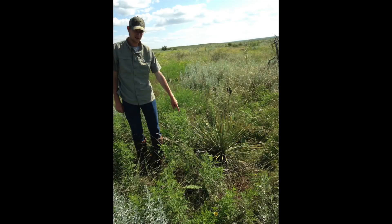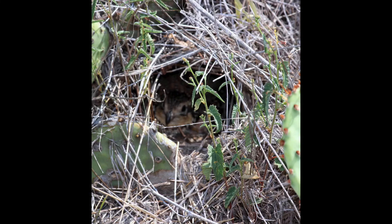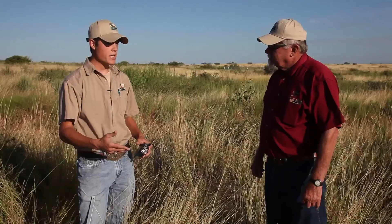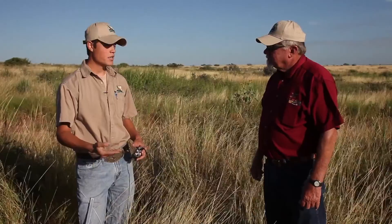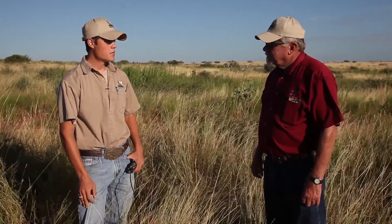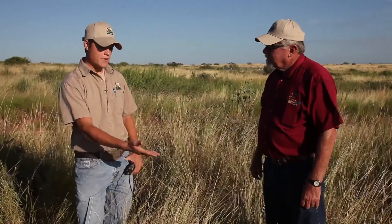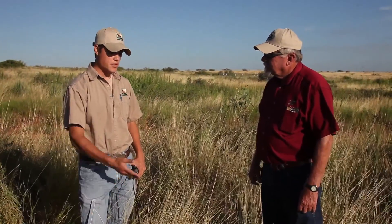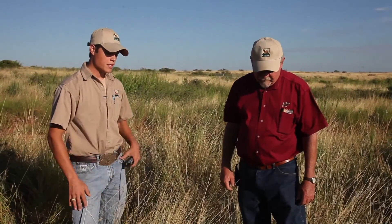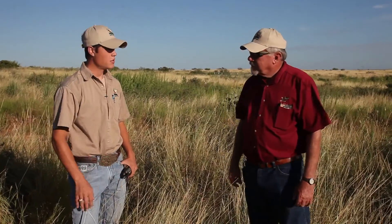A typical nest site for bobwhite and scaled quail is usually at the base of a bunch grass, using residual growth — the old growth from last year. It's usually about as big as a basketball at the base. Some examples of bunch grass species we have here include purple threeawn, kleingrass, silver bluestem, tobosa, and Texas wintergrass. We actually have a demonstration nest here in some silver bluestem that we'll be looking at — the composition, the structure, and what a bobwhite nest actually looks like.